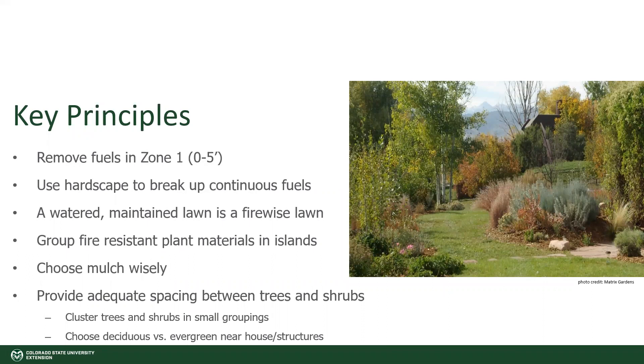Providing adequate spacing between trees and shrubs is also important — we're just trying to avoid giving the fire a way to progress and move forward. You want to think about clustering trees and shrubs in small groupings. You wouldn't want to have a solid line of trees or shrubs right next to each other going all the way up to the house. Think about islands and groupings. For around your house, choosing deciduous trees over evergreen trees is a good idea because evergreens are more likely to catch fire.